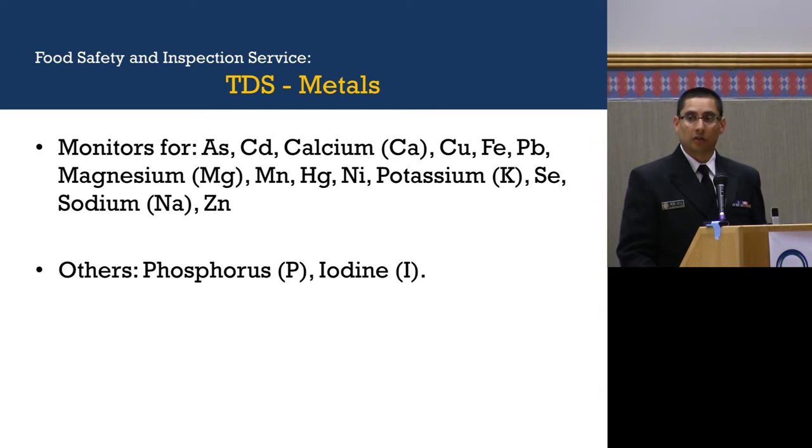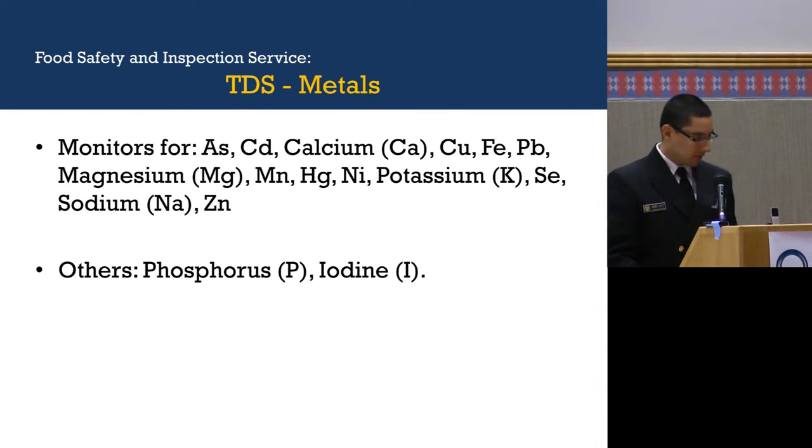These are the metals that the Total Diet Study samples for: arsenic, cadmium, calcium, copper, iron, lead, magnesium, manganese, mercury, nickel, potassium, selenium, sodium, and zinc. They also sample for phosphorus and iodine, which are not metals, but they sample for them nonetheless.